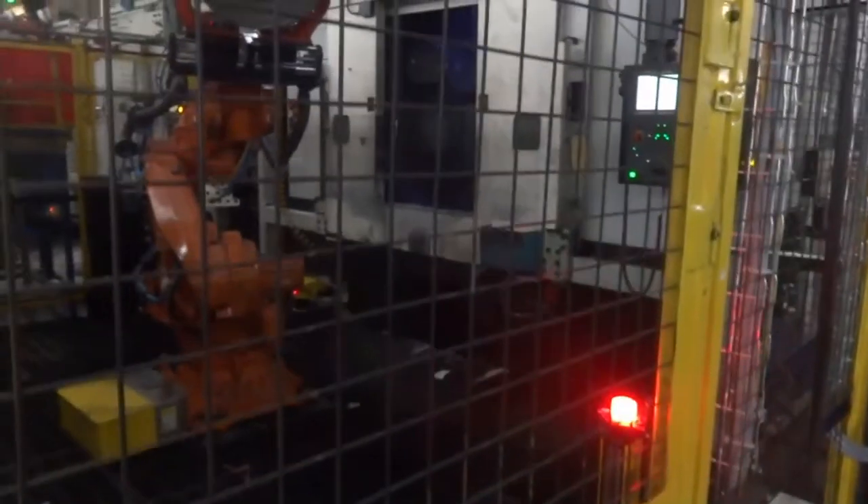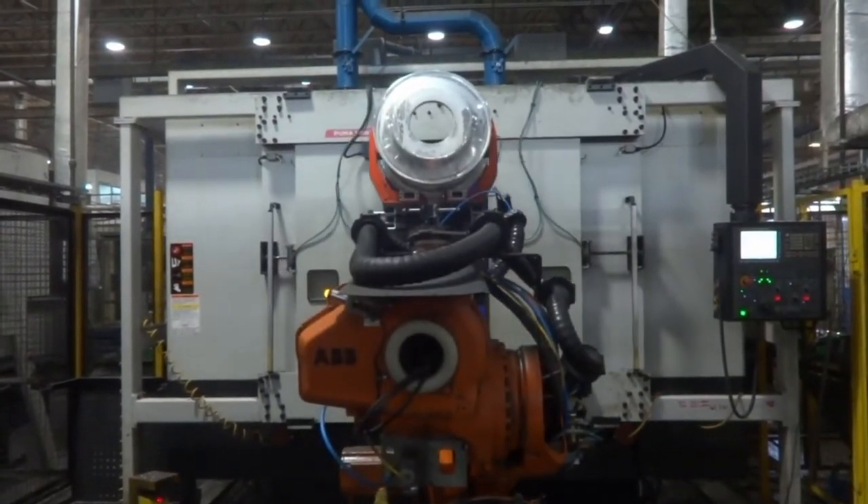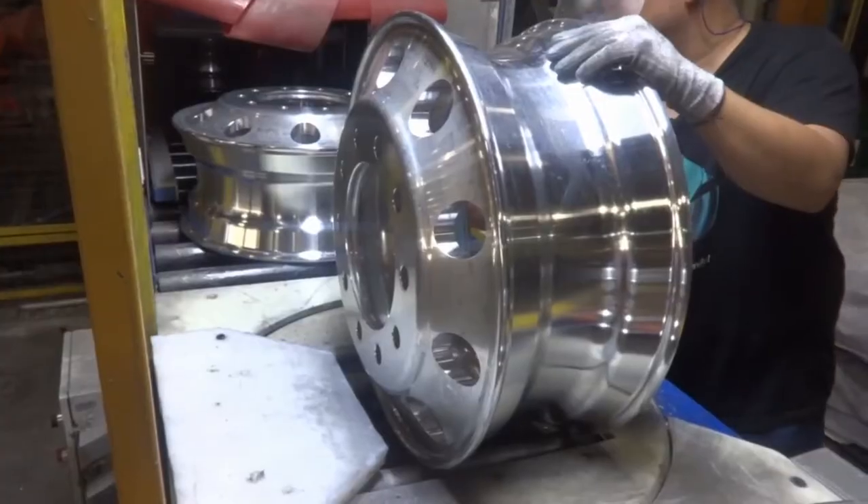The wheel forgings are machined into their final shape in the machining area. The precision machining process ensures that each wheel meets our specifications and the specifications of our customers.